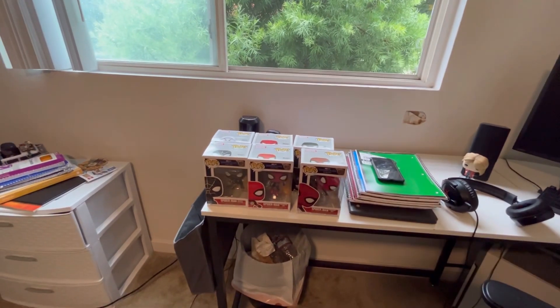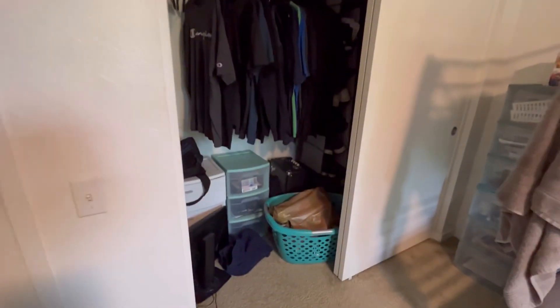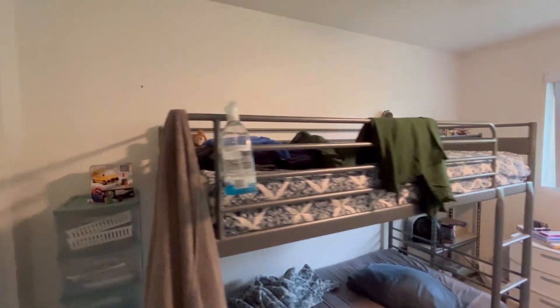Here is Spider-Man stuff. Sonic the Hedgehog. Okay, bed, bunk bed. So this is the closet. It's pretty organized. It's just kind of dark in there. And then he has this outdoor drawer here for supplies.